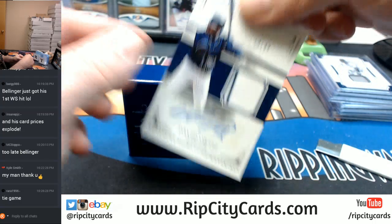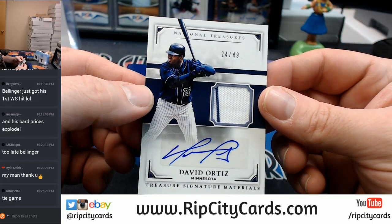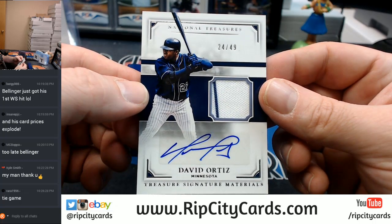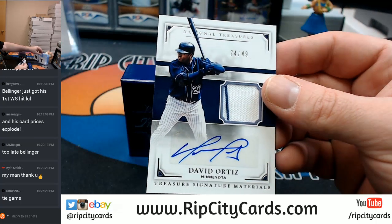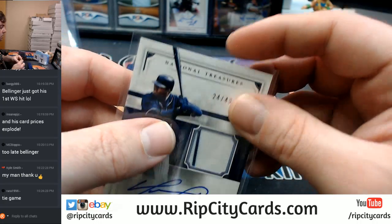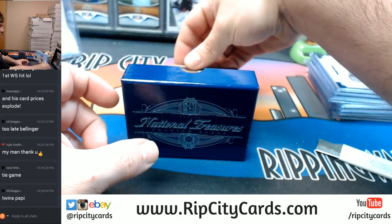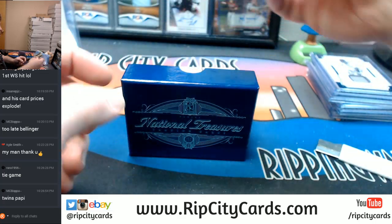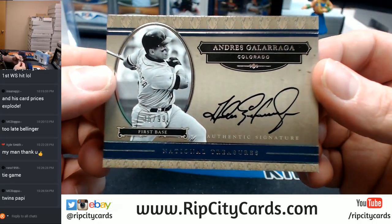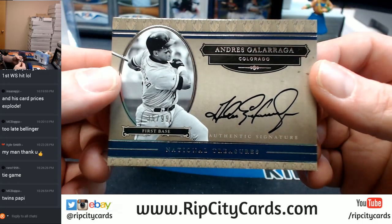24 out of 49, David Ortiz — but for the Twins. That's a $120. 36 out of 99, Colorado Rockies, Andres Galarraga, on-card signature.